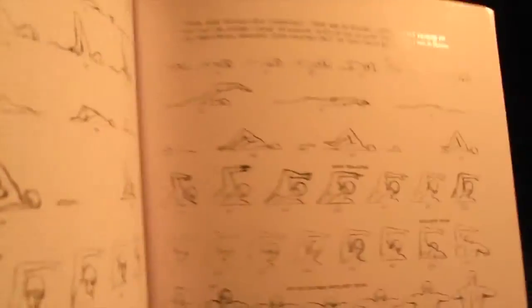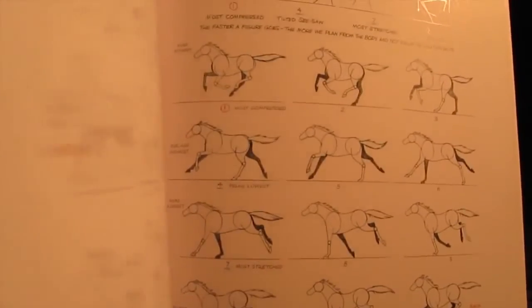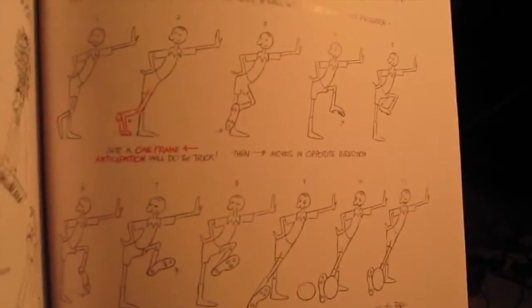Animation is all about taking things one step at a time, and Richard Williams provides hundreds of drawings detailing each step in the animation process. As you'll see, the majority of these drawings are quite simple, which is good because he doesn't impose any particular style onto the reader.